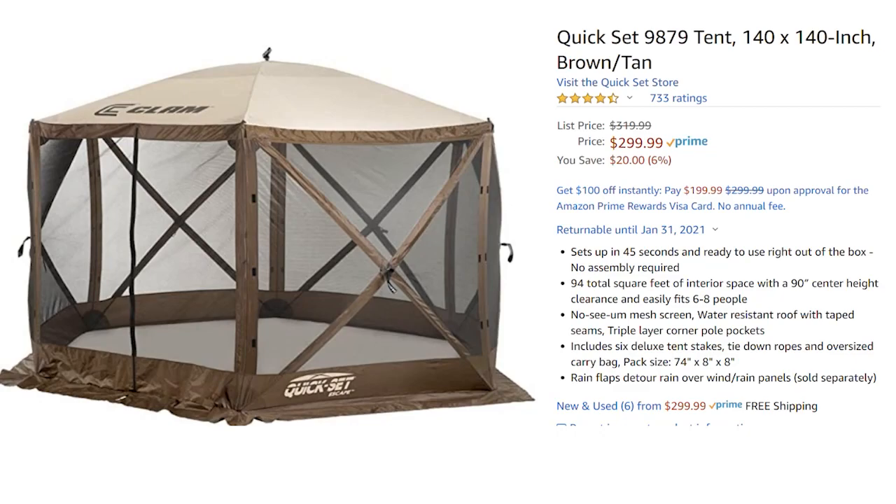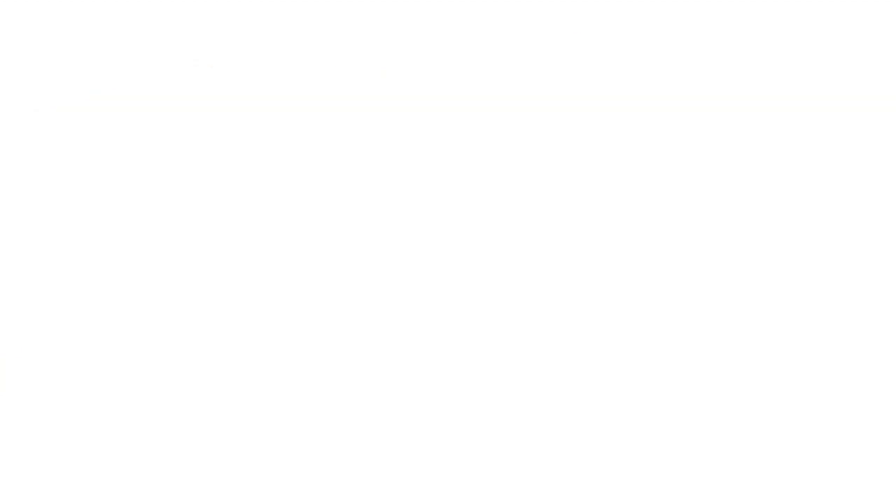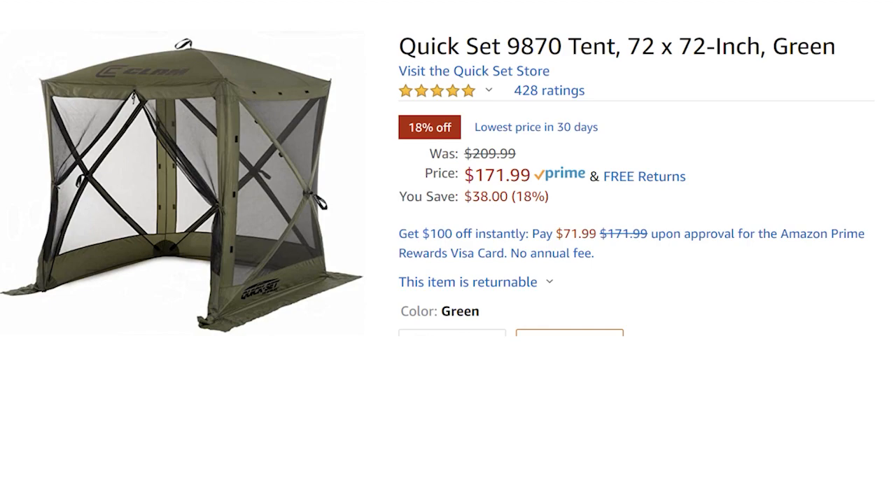The next item is a Quick Set Clam — you guys have asked me about this so many times. It's a pop-up outdoor tent where you can stay outside without bugs, stay cool, and have some privacy. It pops up easily for one person and stores easily. I have the bigger one, which is 6% off, but the smaller 72x72 version that most people want is 18% off — and I've never seen these on sale.